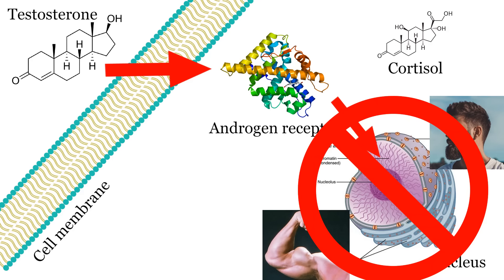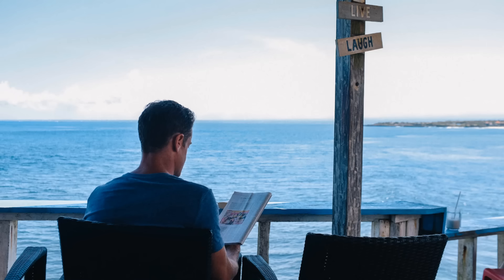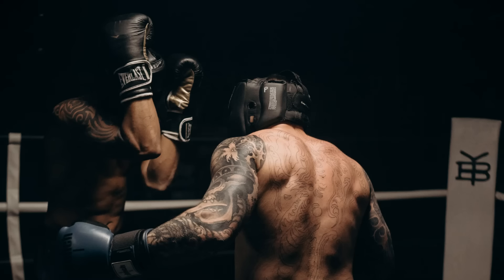Cortisol can also prevent testosterone from doing its thing. Testosterone usually activates certain genes that masculinize you, but this can be blocked by cortisol. Cortisol also increases aromatase expression, which is an enzyme that turns testosterone into estrogen — so we don't want much of that. It's important to try and keep cortisol low most of the time when you're not in stressful situations like working out or fighting.